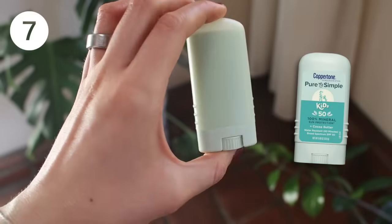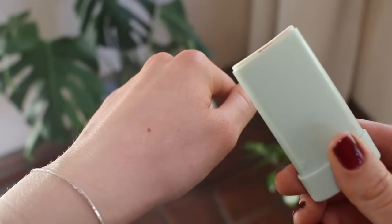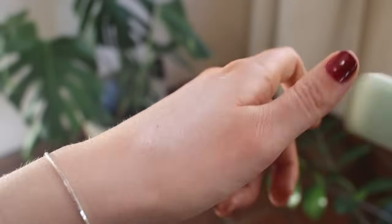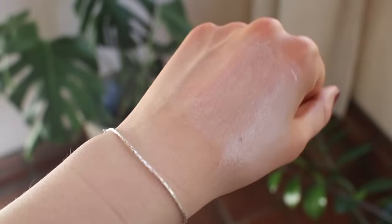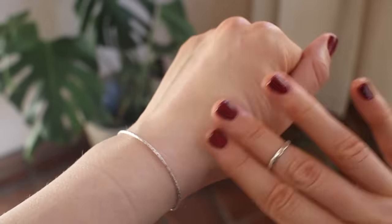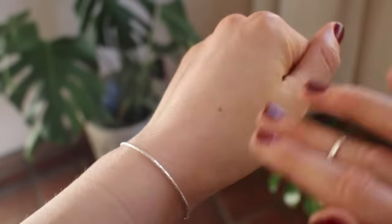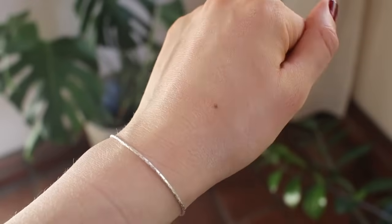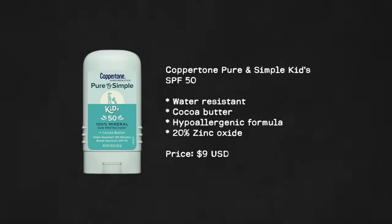This is the Coppertone Pure and Simple Sunscreen Stick — an affordable, quality option. It might be a little greasy for very oily skin, but it has cocoa butter that's super hydrating. It has a very subtle white cast that you can really blend out with your hands. I love this option because of the price point and it's hypoallergenic — a simple formula that's easy to carry in your bag.